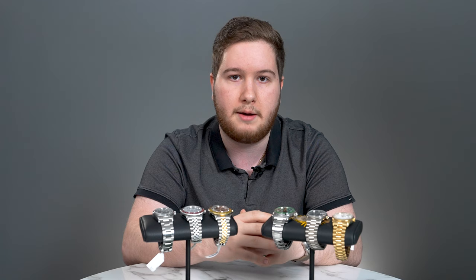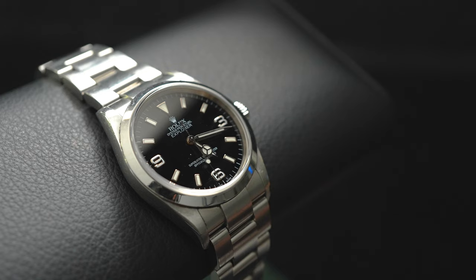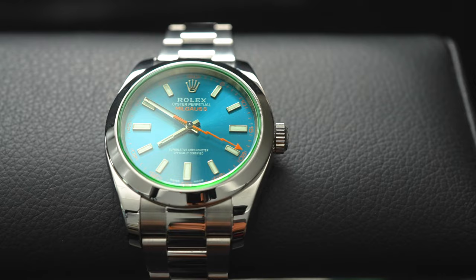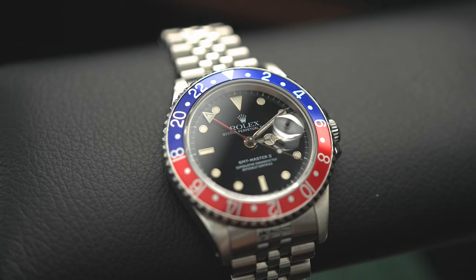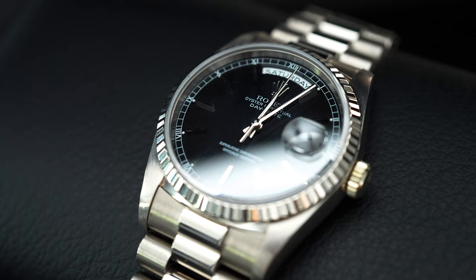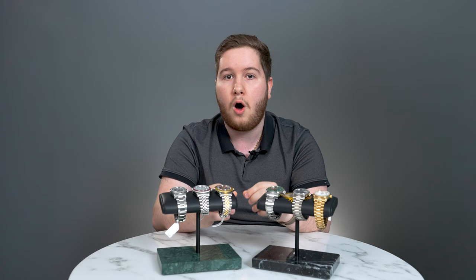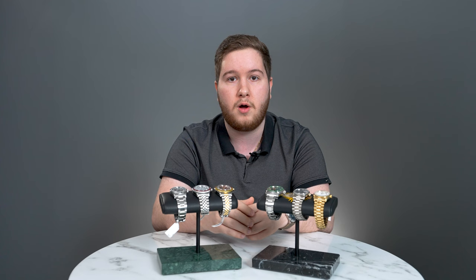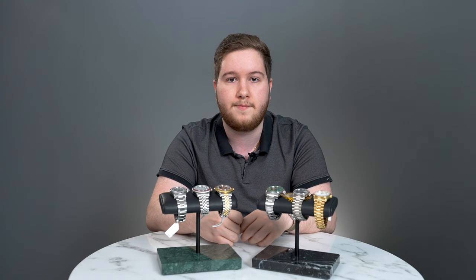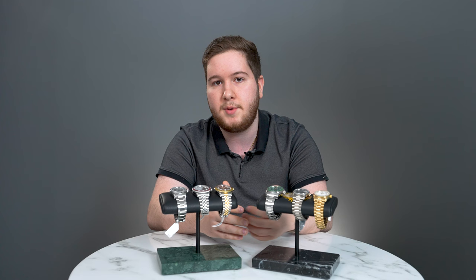These are what I believe to be the best approachable Rolex watches for really any collection — whether you're just getting into the hobby or have a strong watch collection of 10-plus watches. I think these are all versatile, all have their unique characteristics, and all represent a great value in the modern watch market. These older model Rolexes and even the current production Milgauss all represent great value that is truly unique and adds a lot of character to any watch collection. Let me know in the comments what you feel are some of the most approachable and best affordable Rolex watches, and what videos you'd like to see in the future.